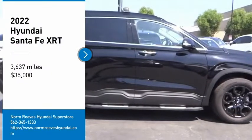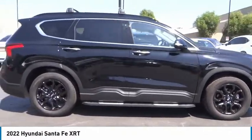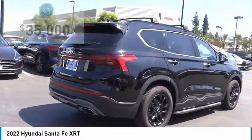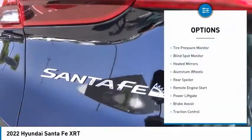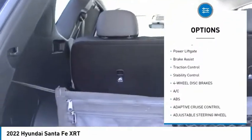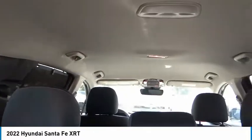Come test drive the 2022 Santa Fe — style, quality, performance, value. Priced below $35,000, this vehicle has less than 4,000 miles. Great options include tire pressure monitor, blind spot monitor, heated mirrors, aluminum wheels, rear spoiler, remote engine start, power lift gate, brake assist, traction control, and stability control. Come see the car for yourself.